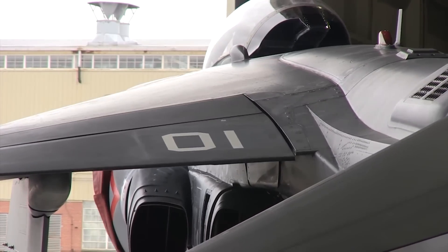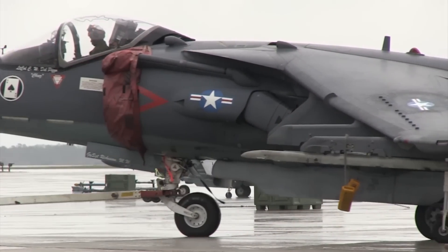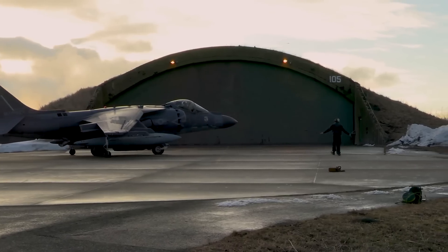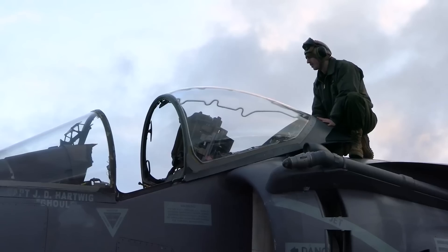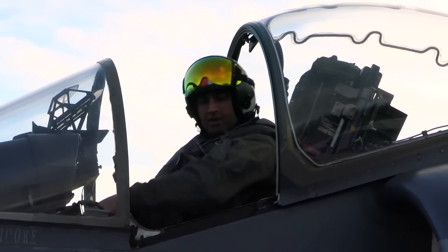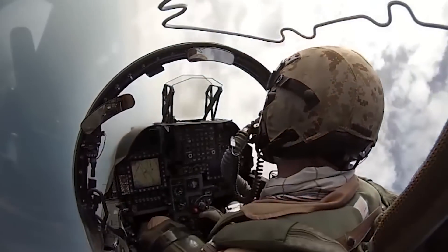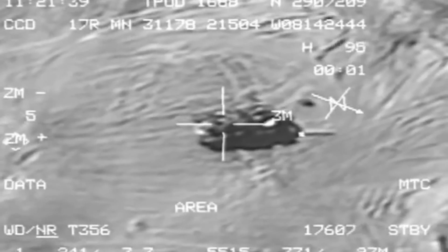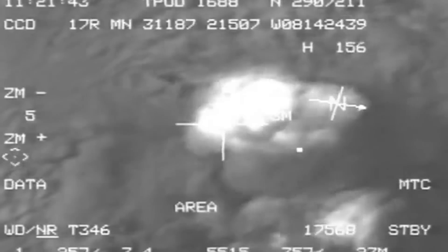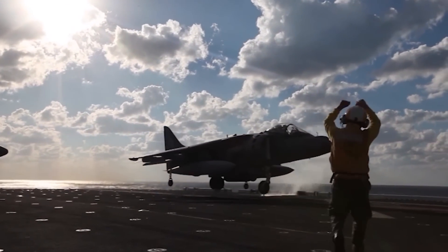The Harrier II's design incorporates numerous structural and aerodynamic changes, including a wholly redesigned airframe. With a raised cockpit, a one-piece supercritical wing, and extensive use of carbon fiber composite materials, the Harrier II offers improved visibility, better payload capacity, and lighter overall weight. The cockpit features a large cathode ray tube multipurpose display offering the pilot vital information, including radar warnings and weapons delivery checklists. Coupled with hands-on throttle and stick control and increased lateral stability, the Harrier II is significantly easier to fly than its predecessor.